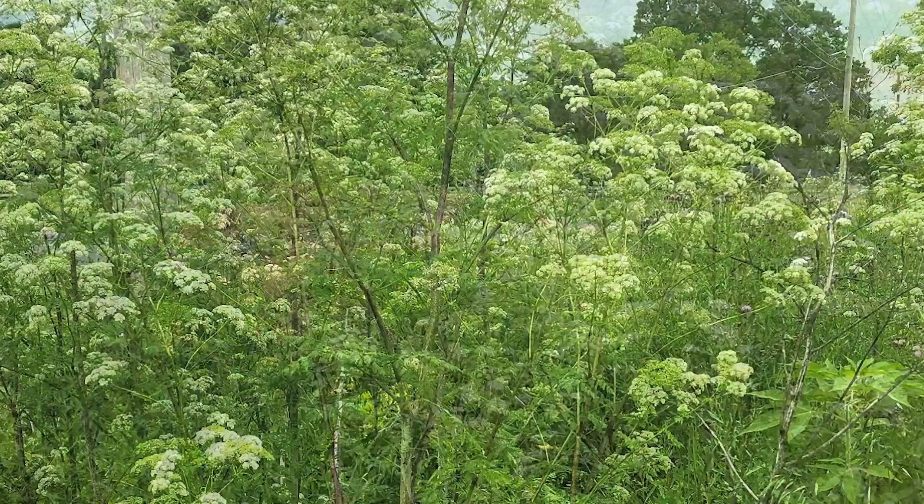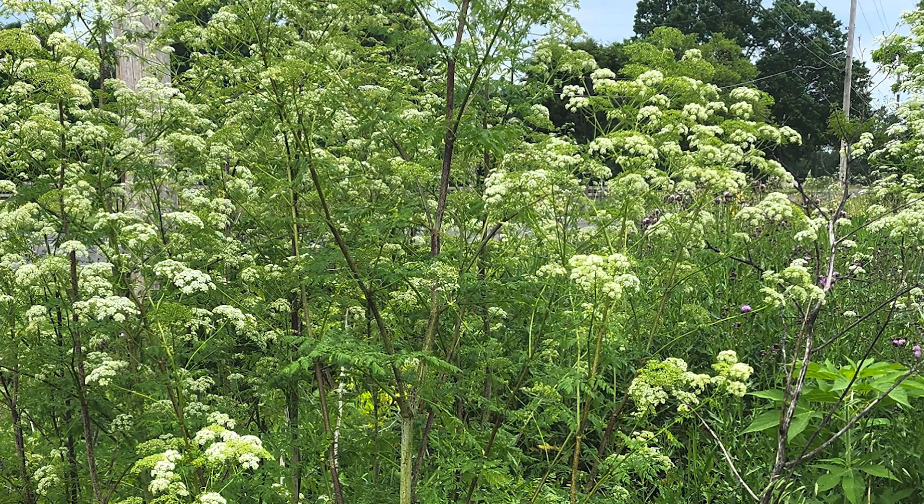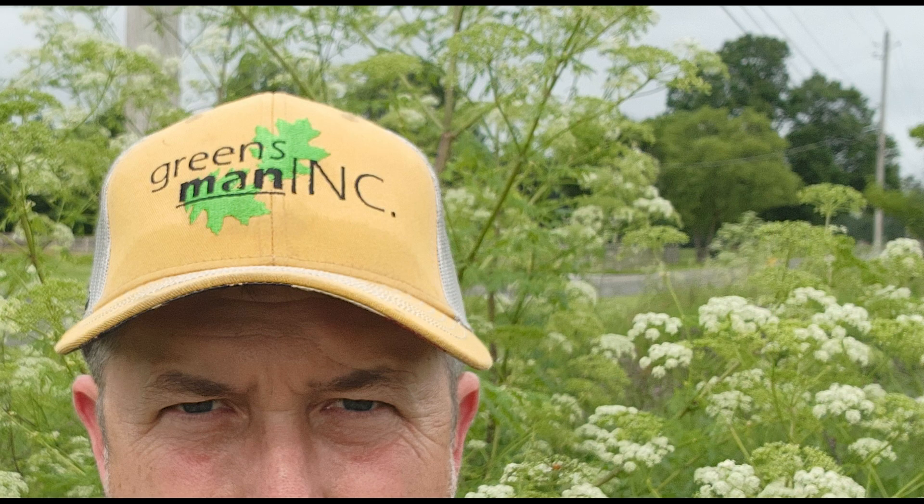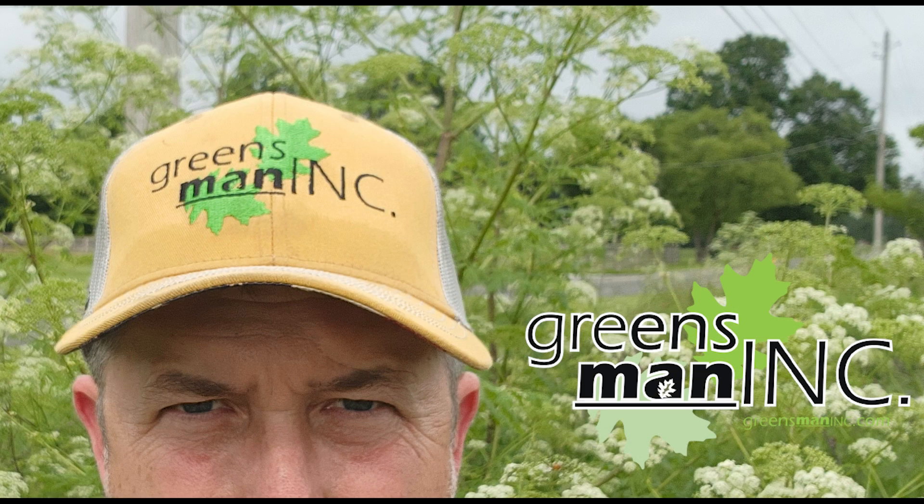Again, I'm Doug from Greensman Incorporated. Watch out for poison hemlock. You do not want to mow this — you want to spray it. If you do pull it out, wear gloves and make sure you clean your gloves. But in my opinion, spray is the best method. Thanks for watching.